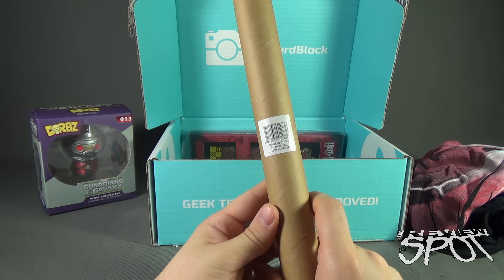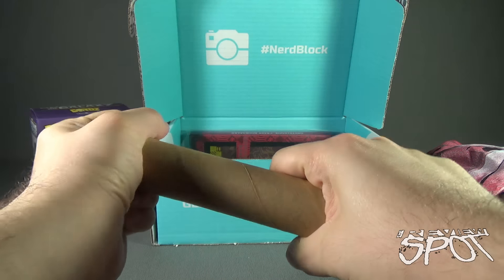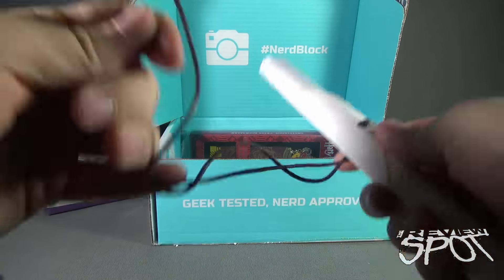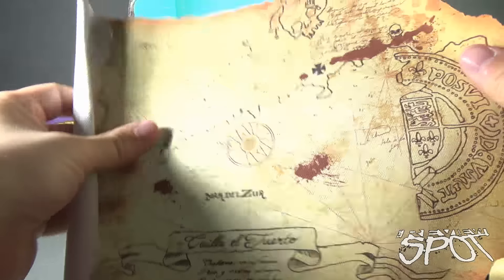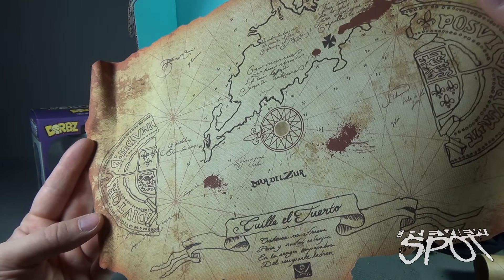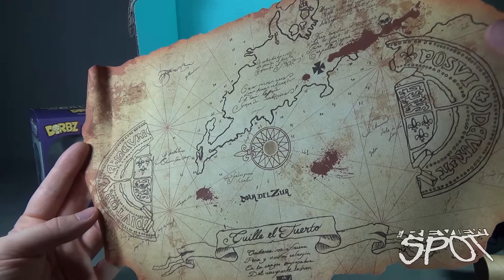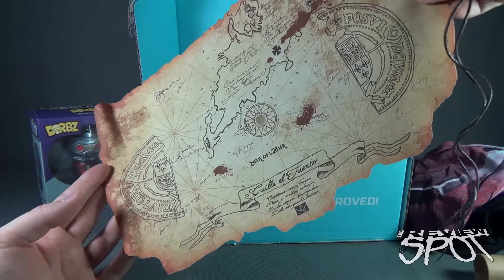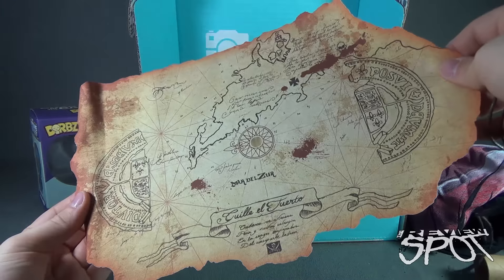Let's see what else we have in here. We have a tube that says 'made in China, treasure map.' I don't quite know what it is. It would be awesome if I opened this up and it was like a genie. Of course, I've seen Wishmaster, so I know that doesn't always go very well either. It says Guile El Fuerto. I'm not quite certain to be honest — I look at this and it reminds me of Goonies, though I don't think it is. Somebody will probably tell me down below.